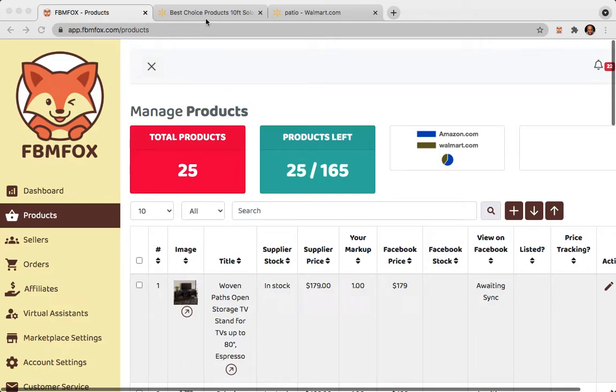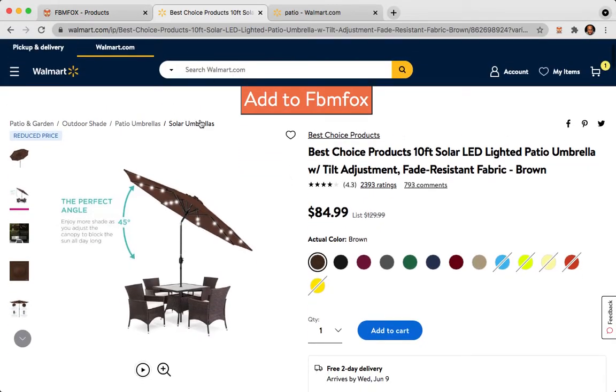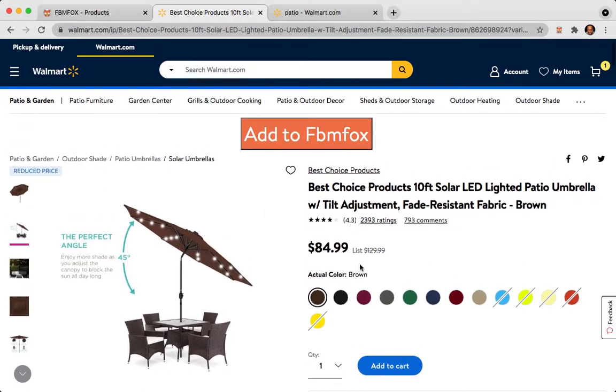The first thing you want to do is go to walmart.com. I already have some items pulled up here. I chose this umbrella — it's a four-star rating, 2,393 reviews, and it's $84.99, originally $129. So if you sell this on Facebook Marketplace you can do your math and get your percentage on that. Let's add this to FBM Fox right now — it's already added.